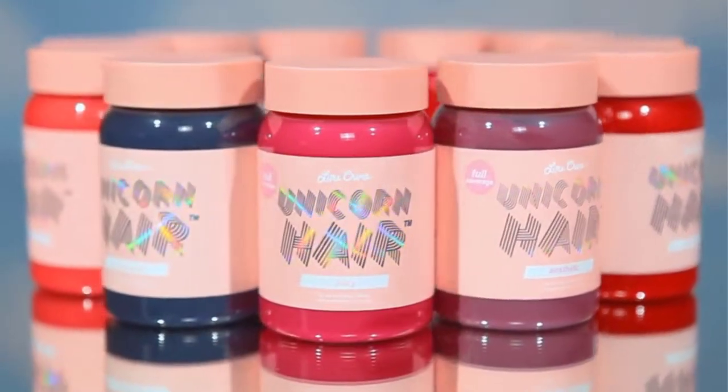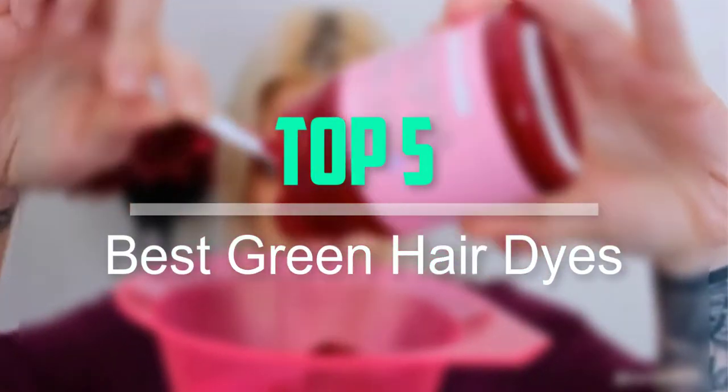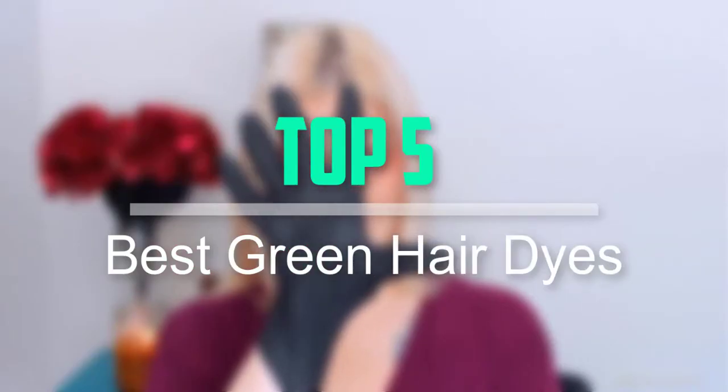Hello everyone, welcome back to our new video. In this video, I will give you more information about the top 5 best green hair dyes that are available on the market.